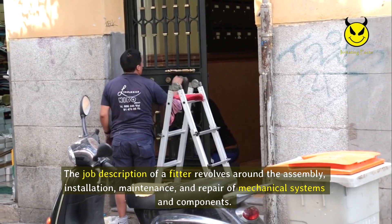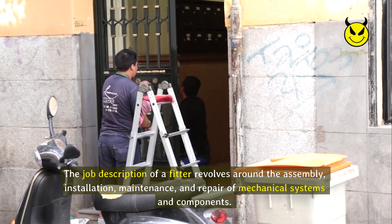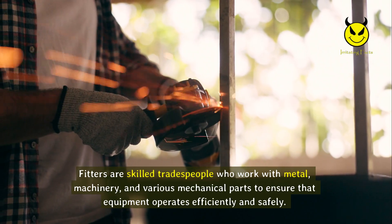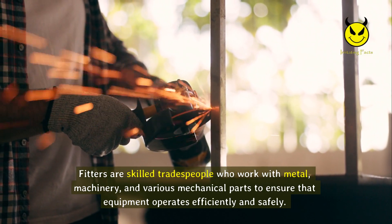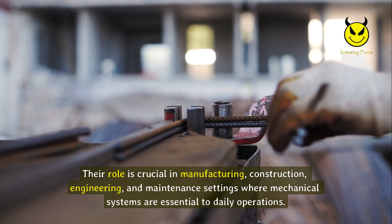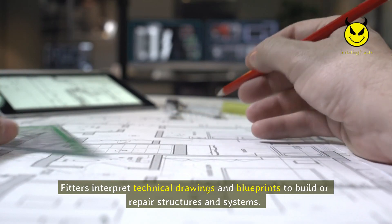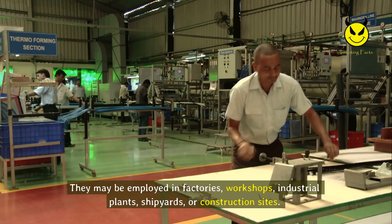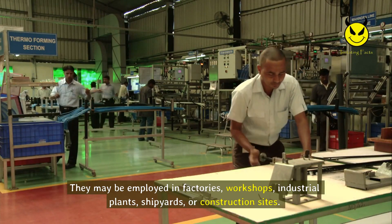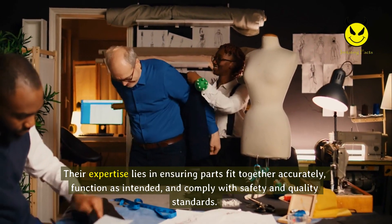The job description of a fitter revolves around the assembly, installation, maintenance, and repair of mechanical systems and components. Fitters are skilled tradespeople who work with metal, machinery, and various mechanical parts to ensure that equipment operates efficiently and safely. Their role is crucial in manufacturing, construction, engineering, and maintenance settings where mechanical systems are essential to daily operations. Fitters interpret technical drawings and blueprints to build or repair structures and systems.